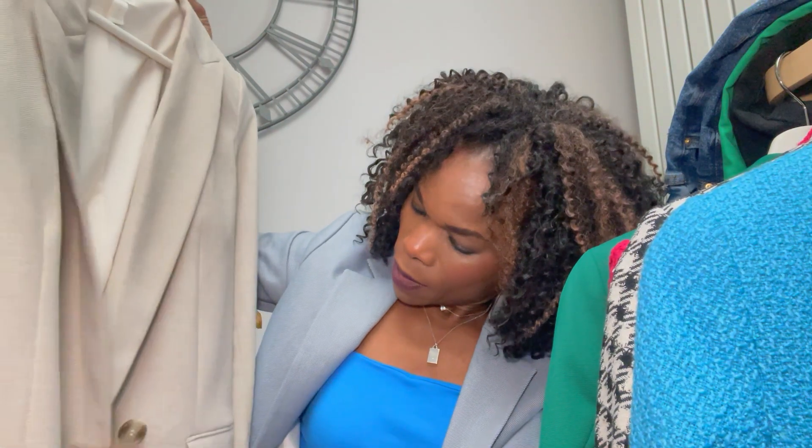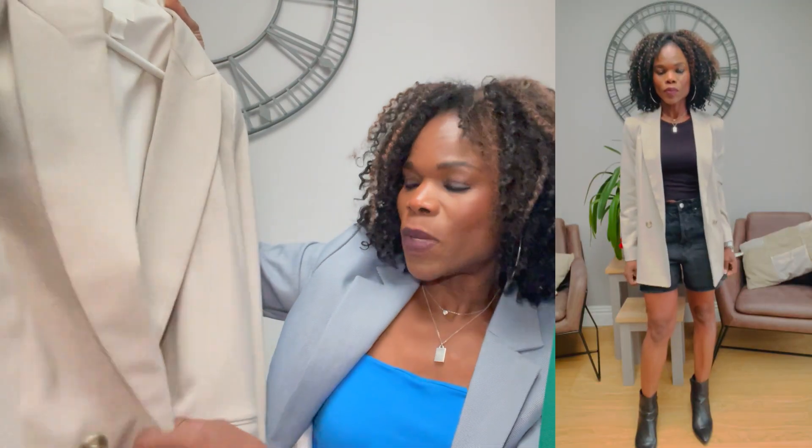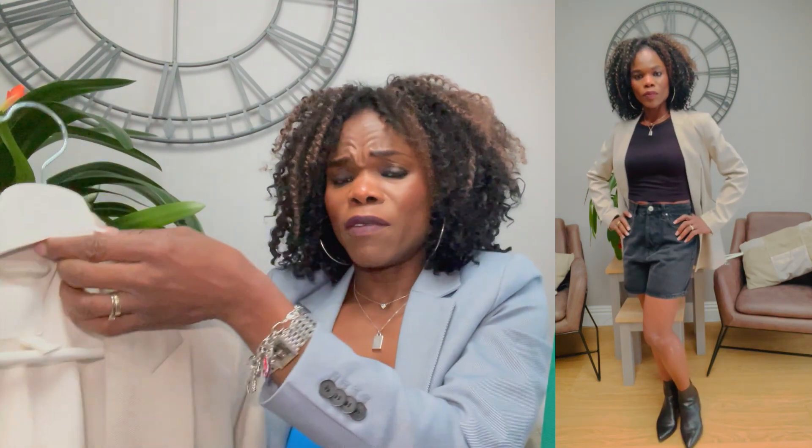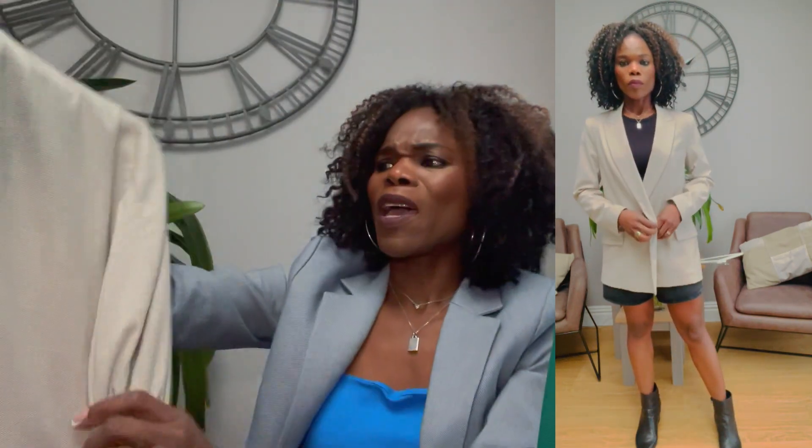The next blazer is also from H&M — I love this one because it's like a boyfriend blazer. It's big and roomy and it's in a size small. I bought it years ago so I may not be able to link it, but I'll find something similar. It has two pockets and the color is lovely for spring and summer. It's really light and breezy — you won't get hot wearing it. It's one of my favorites.